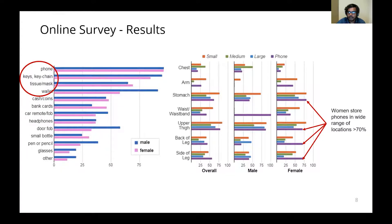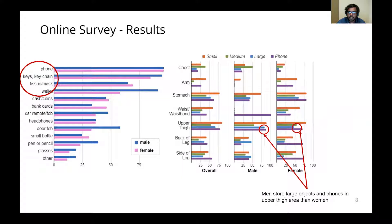Women store phones in a wide range of locations, which include the stomach, upper thigh, back of the leg, and side of the leg areas. Men store large objects and phones more often in the upper thigh area than women.